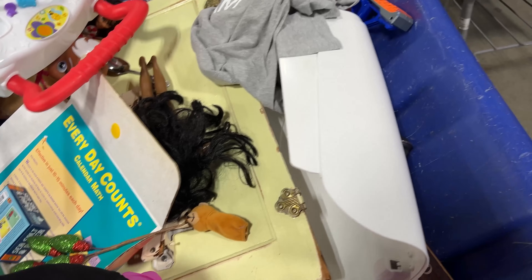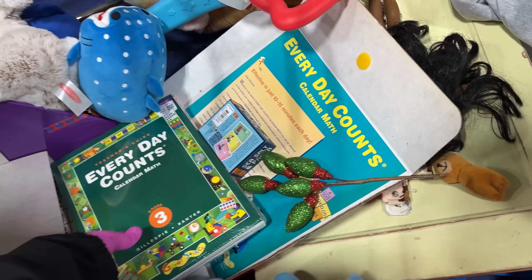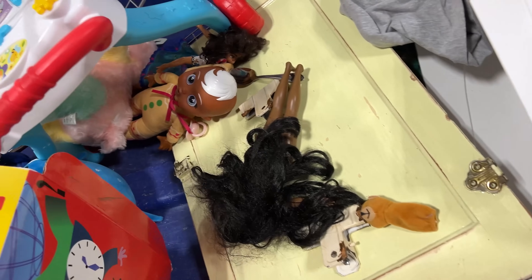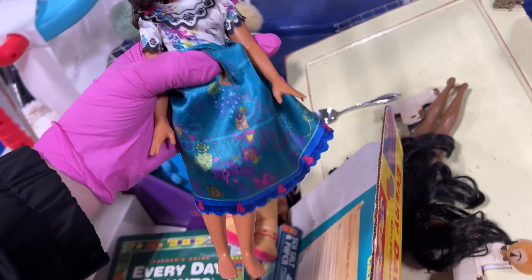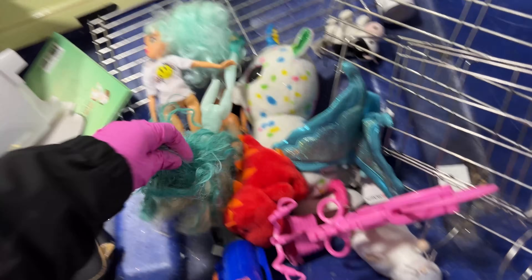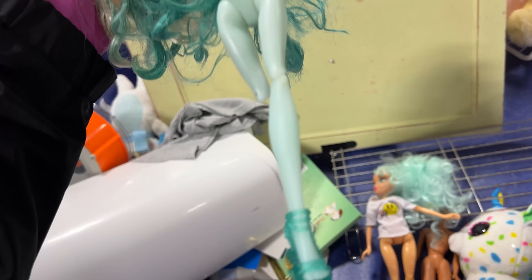I want a Cocomelon and I want to try and find his friend — I don't know his name. Maribel from Encanto. A Monster High doll — no arms and one leg.